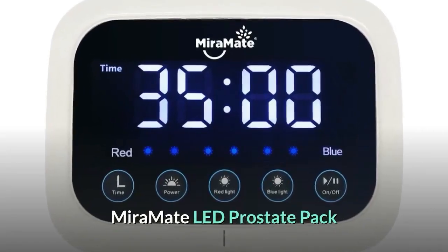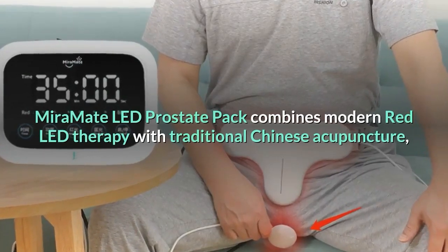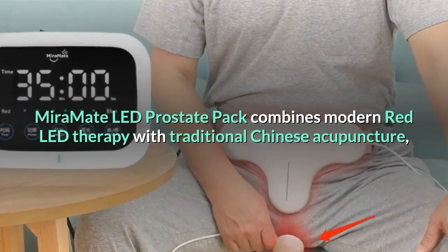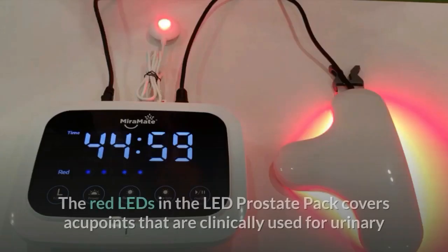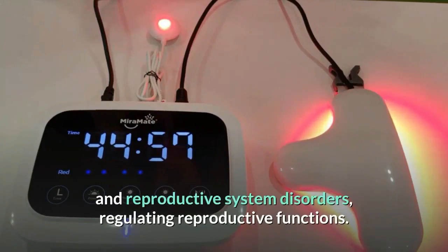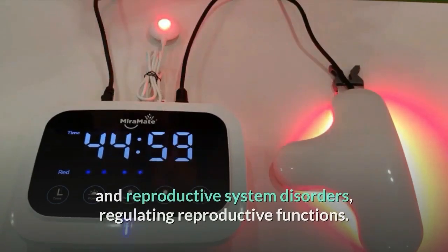The MirrorMate LED Prostate Pack combines modern red LED therapy with traditional Chinese acupuncture. The red LEDs in the LED Prostate Pack cover acupoints that are clinically used for urinary and reproductive system disorders, regulating reproductive functions.